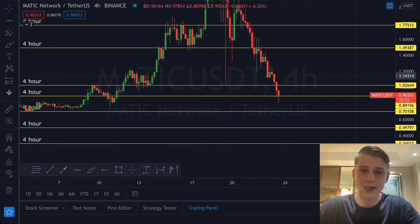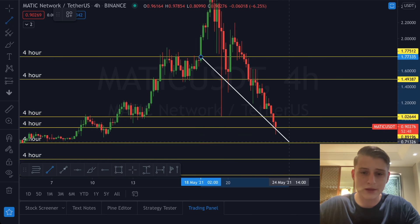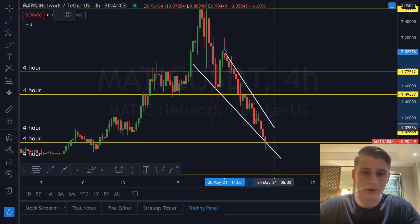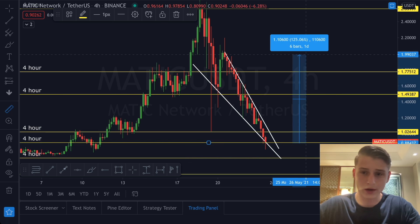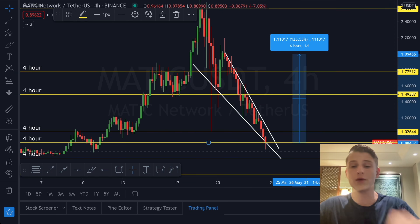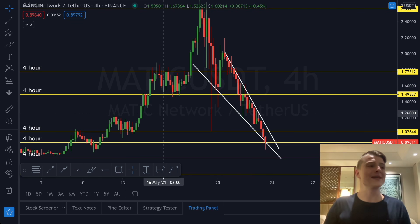I'm currently looking to see a bounce trade anytime soon. If we look for a specific pattern forming here, we are creating a falling wedge scenario on the four-hourly time frame. This could be pushing the price up towards around the $2 level again, which would be an increase of approximately 12–15% from current trading levels. It'll be really interesting to see where MATIC is headed, because yes, recently it has been decreasing.